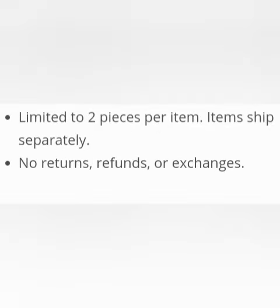Limited to two pieces per item, items shipped separately, no returns, no refunds, and no exchanges.